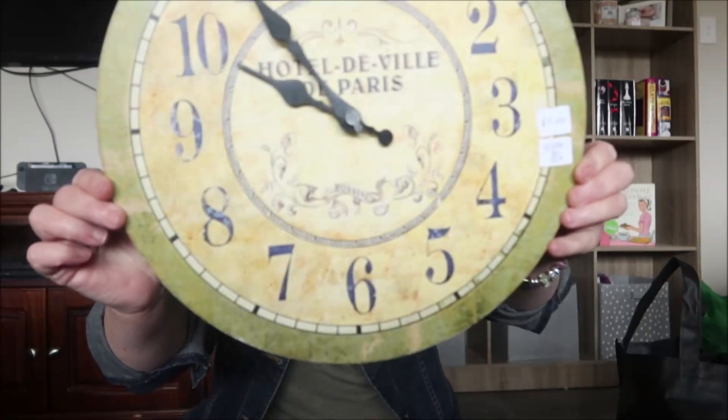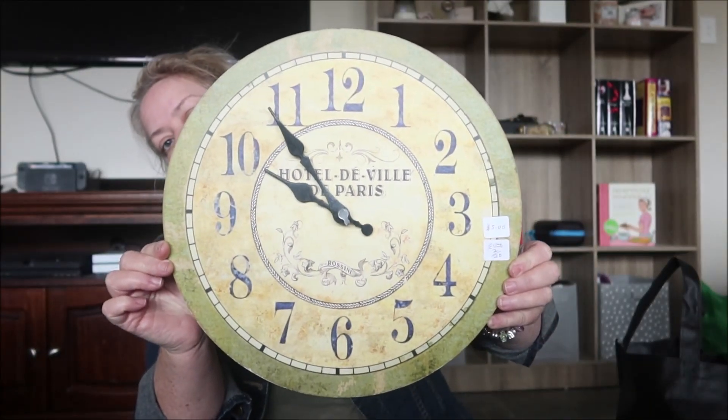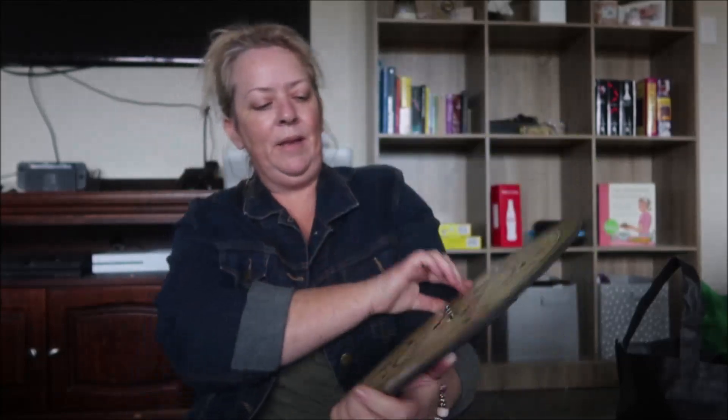I found this cloth — I saw it the other day and I decided I was going to go back and get it. That was five dollars. I'm gonna put that in my kitchen.